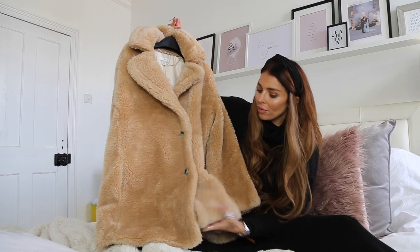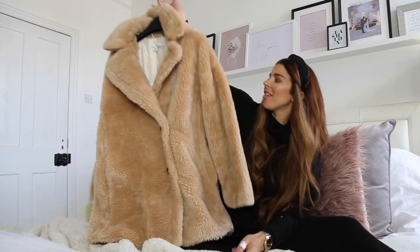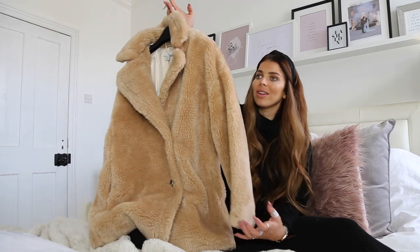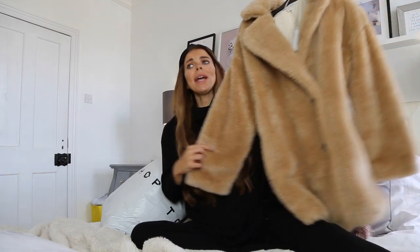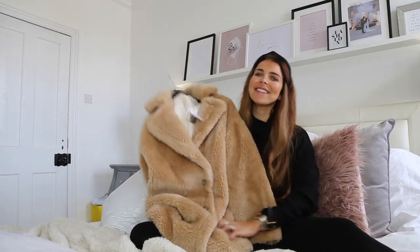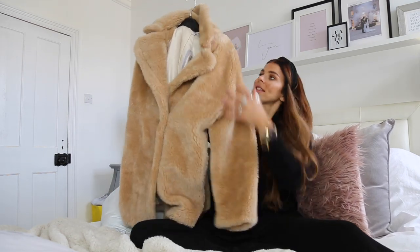This teddy coat is fully lined all the way down and feels so soft. It has a nice wide double lapel collar and the colour is beautiful — a nude camel rather than a really dark camel. I feel like this winter I'm just going to live in teddy coats with coordinating colours: a matching hoodie, leggings, and trainers for casual wear, or dressed up smart for work, over dresses, or for bonfire night and Christmas markets. I got this in a size small and it was £69, which for a teddy coat of this quality is an absolute bargain.